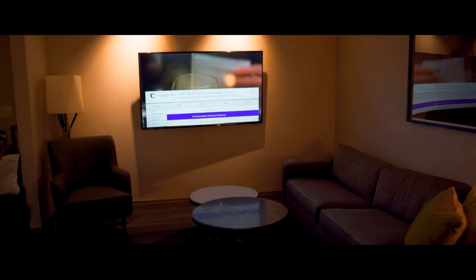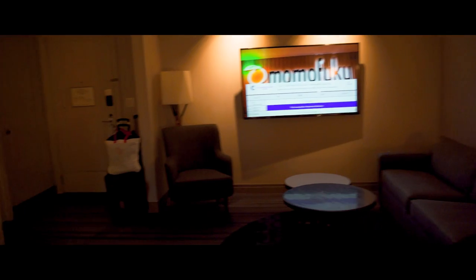We got the 34th floor — remember, the higher the floor, the better the view. Check it out, we got a huge living room area with a TV bigger than my first apartment.